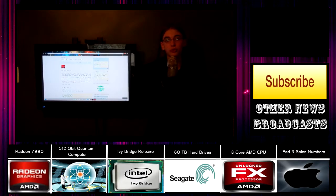Hello everyone and welcome to another episode of the Geeks 5-Minute News. I'm your host Mr. Occupy. Today we're going to be talking about things like AMD's new 7990, quantum computers, Intel's new Ivy Bridge line, some iPad stuff, and even more. So stay tuned and hopefully you enjoy the show.